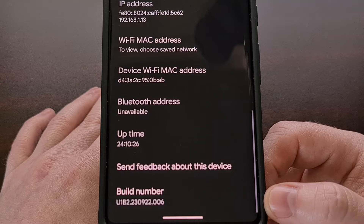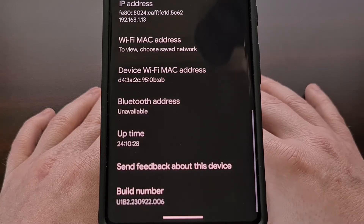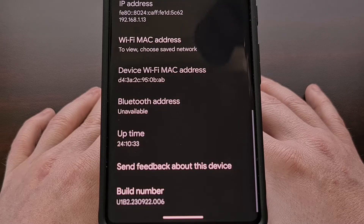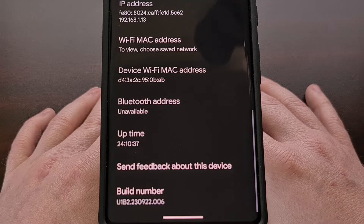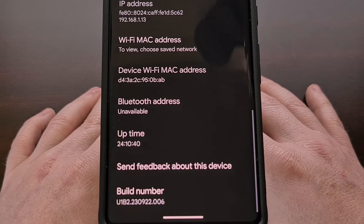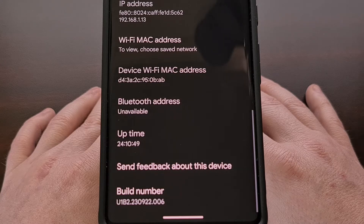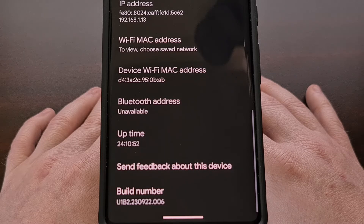And if your build number begins with U1B1 or U1B2, then that means you have installed the Android 14 QPR beta, also known as the Android 14 Quarterly Platform Release beta. This means that if you opt out of the Android 14 beta program as of recording this video, then you will lose all of your important data.